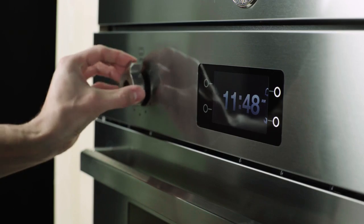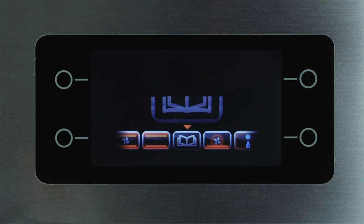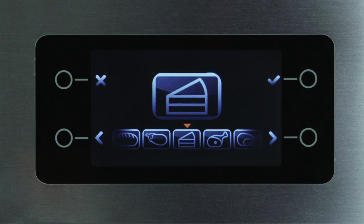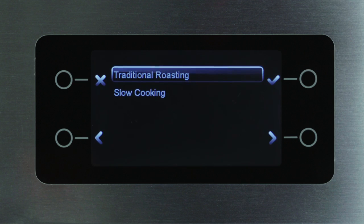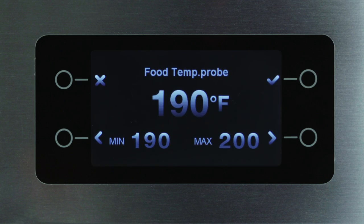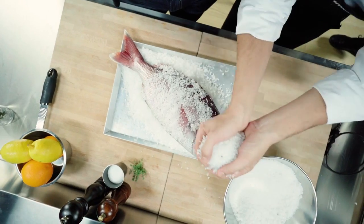The Bertazzoni Assistant has been designed for you, the chef in your home, to be in control. There are no restrictions regarding a large variety of cooking styles and techniques. The system is based on food categories and desired results. You select your desired results and the Assistant goes through a guided sequence of cooking functions, as well as time-temperature periods to produce the optimal meal.